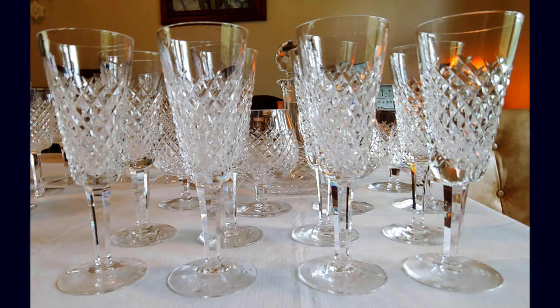Then we have some Waterford Irish Crystal in the Atlanta Crosscut pattern — champagne glasses, claret glasses, and water glasses. We have quite the selection of Waterford Irish Crystal.